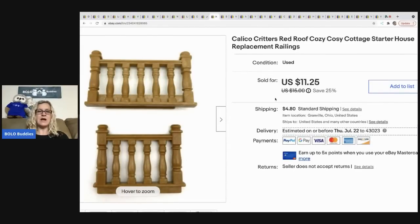The next item are these Calico Critters Red Roof Cozy Cottage starter house replacement railings. I took a best offer on these of ten dollars with the buyer paying shipping. I picked these up at a thrift store and I have about a quarter in them.